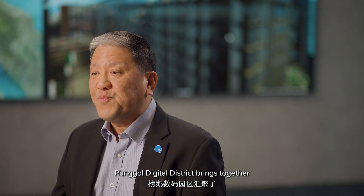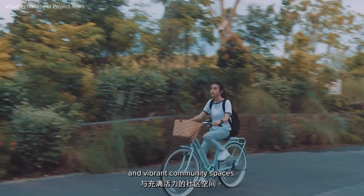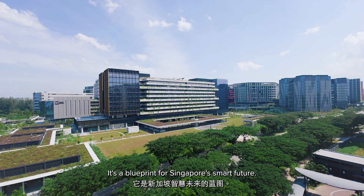Bongo Digital District brings together smart technology, sustainable design and vibrant community spaces. It's a blueprint for Singapore's smart future.